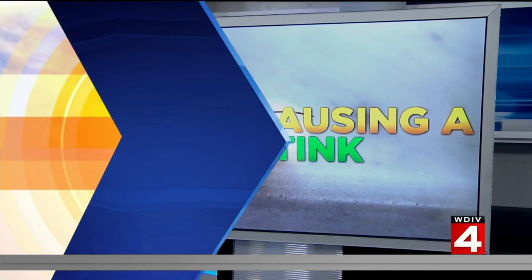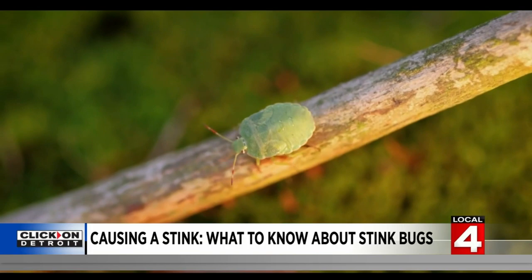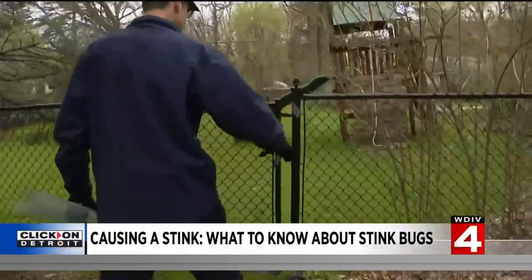They are small, they're quick, and in some cases, they smell — that's why they're called stink bugs. And right now is the prime season for these. Mark Vanderwerp with Rose Pest Solutions says stink bugs are an invasive species that we see in the fall and then again now as they emerge after winter.